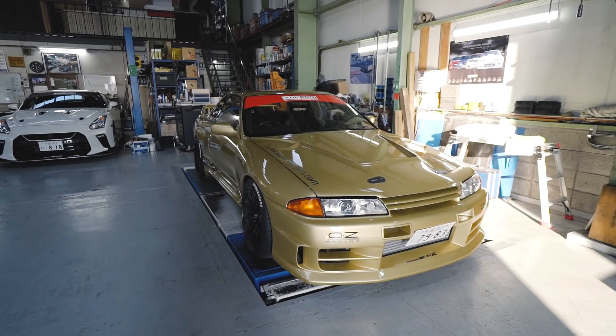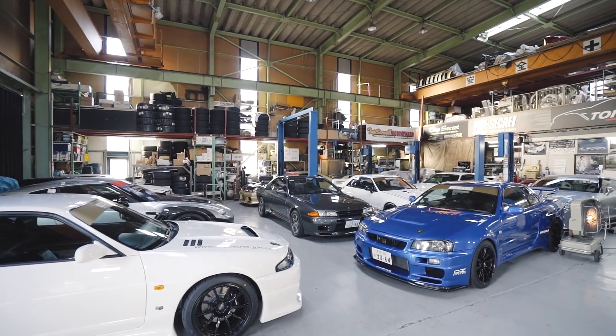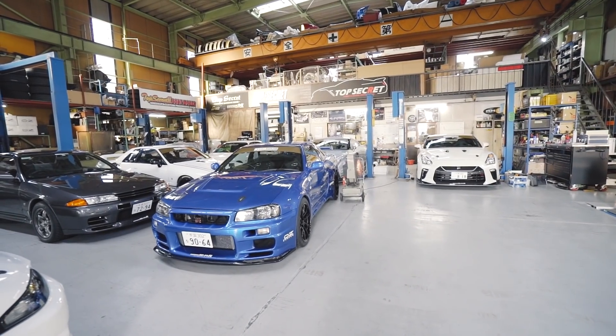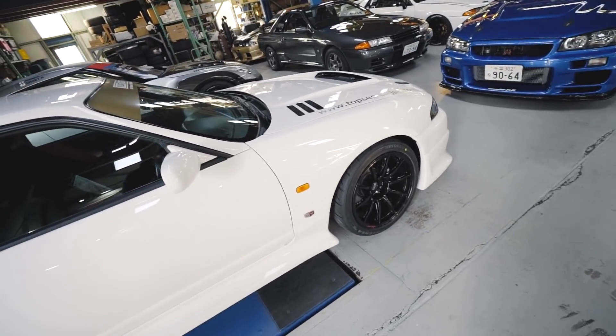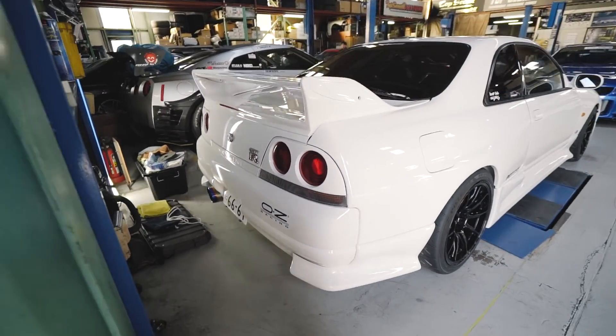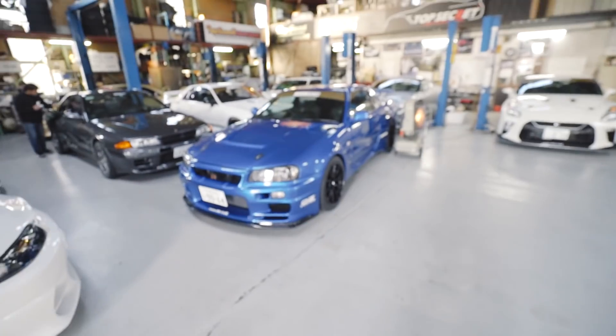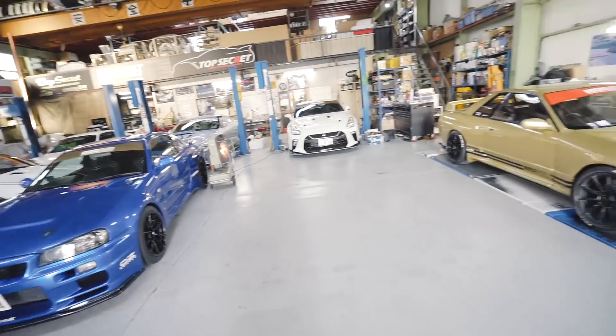We can't really walk around but we can take a look inside the shop — this is amazing. Even though I can't really walk through the cars, just seeing it is the coolest thing ever. Top Secret R33... and the blue Top Secret R34 — mind-blowing, this is amazing. The small tour we did take was totally worth it.